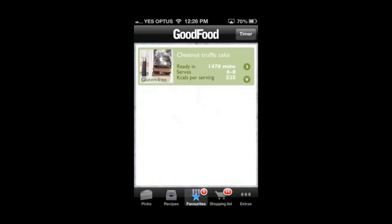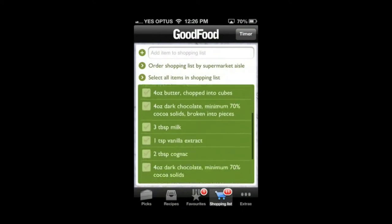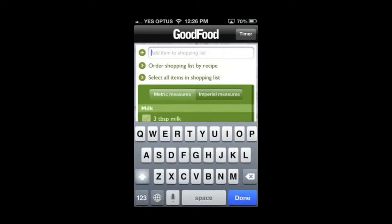The next tab is favourites, where your favourite recipes can be stored for easy access when you click the add to favourites button, like I did before in this scrumptious looking truffle cake recipe. The next tab is shopping list. This tab is extremely useful as it will provide you with all the ingredients you need for the recipes you want to bake, which you can then organise by aisle or by recipe. You can also add your own items to the list, so you're only taking the one list to the supermarket.